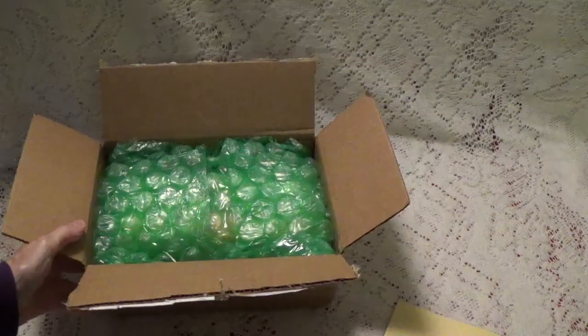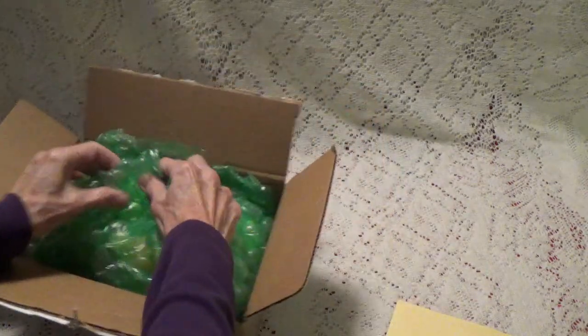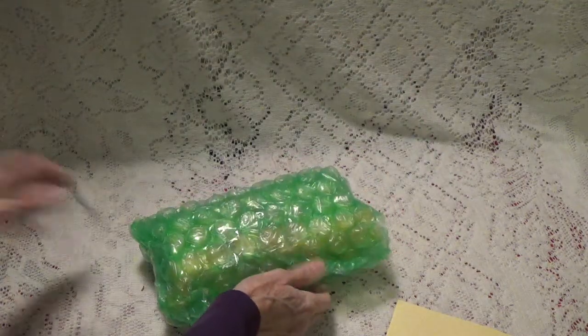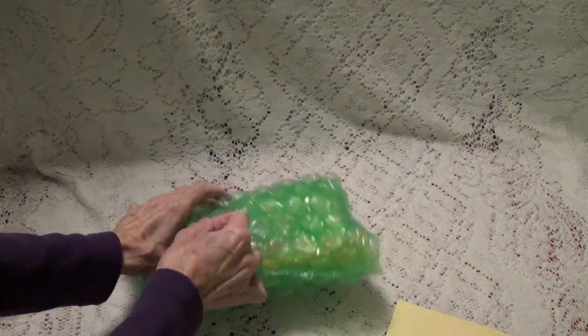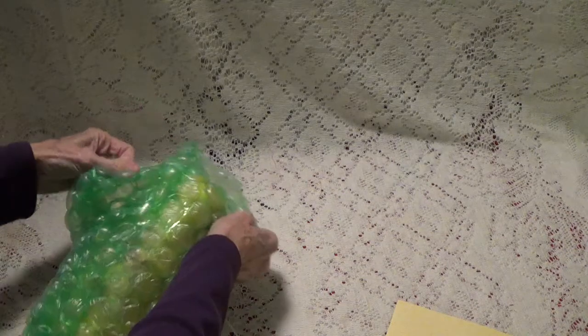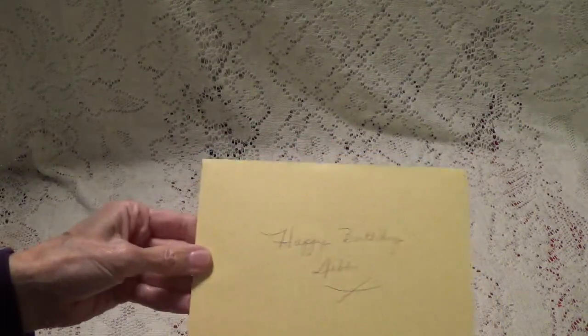So let me just take everything out of the box. Okay, so this is as far as I'm going to go. So let me go ahead and just let's look at the card.